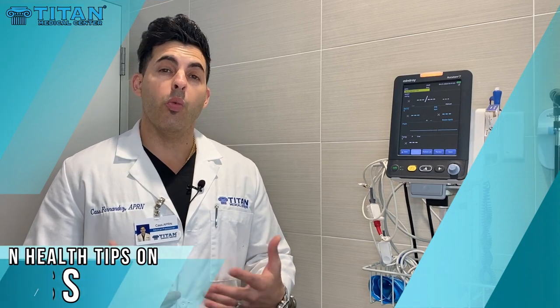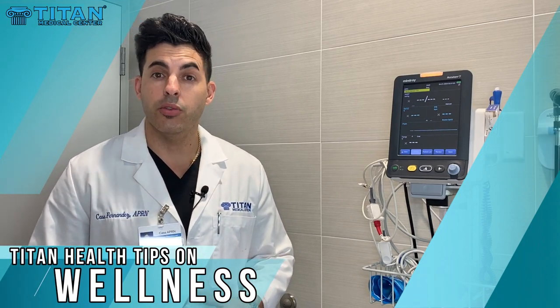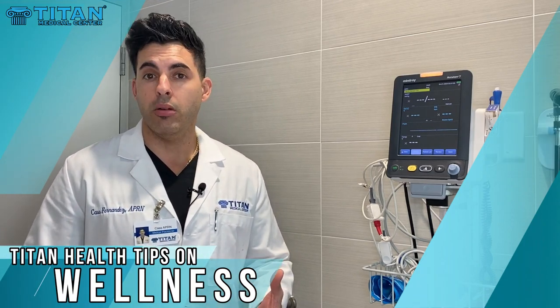Hello folks, my name is Cass, one of the nurse practitioners of Titan Medical Center. I wanted to reach out to you today to speak about wellness — specifically nutritional wellness and immune health wellness.